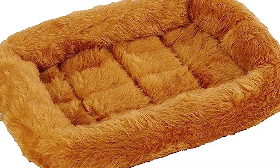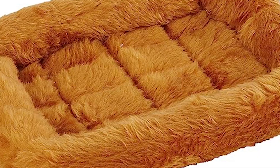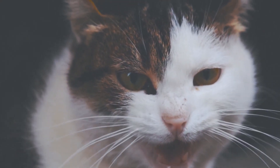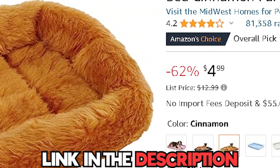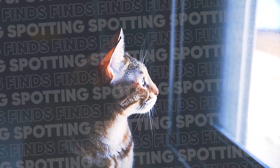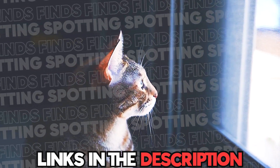Crafted with high-quality materials, this cat bed is designed for long-lasting durability, making it an excellent investment for your cat's comfort and well-being. The cinnamon color adds a touch of warmth and elegance to any room. Currently, you can get this for only $4.99 on Amazon. If you want to get any of these products for your cat, you can purchase them from Amazon using the links in the description below.